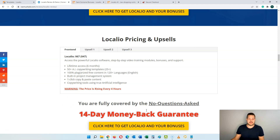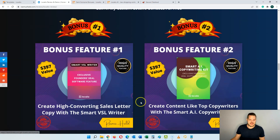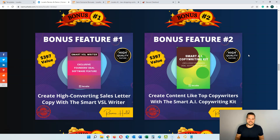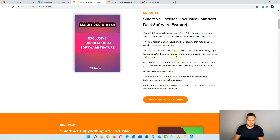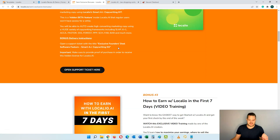Everything here is covered by a 14-day money back guarantee and you're going to get all of my bonuses for free when you pick up Localeo. The first bonus is an extra feature inside Localeo where you'll be able to write high converting video sales letters. The second bonus is the copywriter's kit — more templates inside where you're going to get more than 10 different templates covering different copywriting styles and frameworks you can use inside of Localeo.